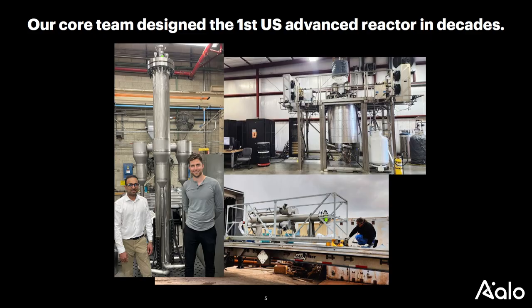This is essentially our scale-down test reactor. You can see the non-nuclear version here, where the thermal hydraulic testing is happening. This was it loaded on the back of a truck to Pennsylvania for testing.